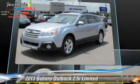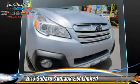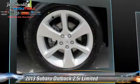This Subaru features a sunroof, tilt wheel, and all-wheel drive. Safety features include side airbags, traction control, and ABS.